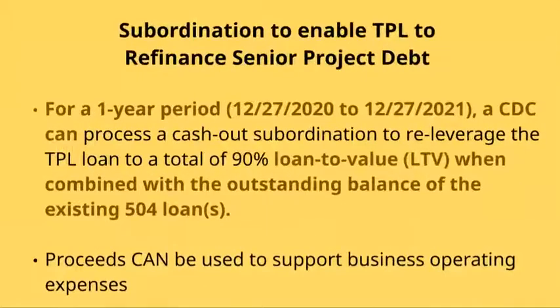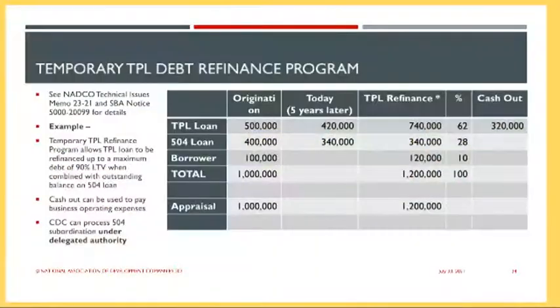A few closing updates: we are able to advance up to 90% loan to value on existing 504 loan structures for borrowers who may need cash for operations. We no longer require improvements be done to the property in order to access this subordination, and all of this can be done through the WBD servicing department. For example, a loan paid down to about $760,000 in outstanding financing can allow you to re-leverage your first mortgage loan up to $740,000, keeping overall LTV within 90%. Contact us or our servicing team if you're interested.